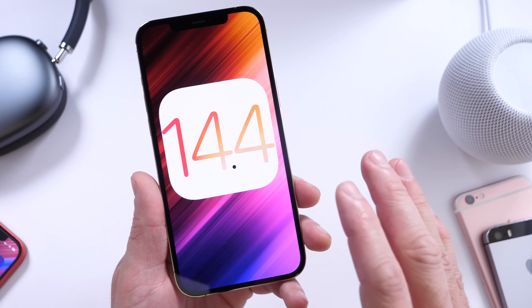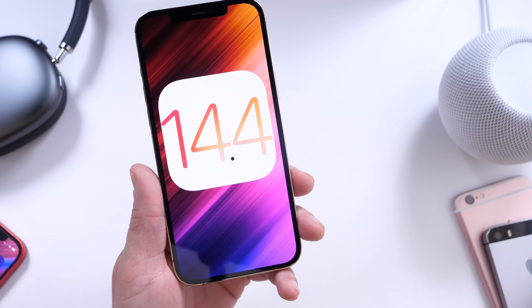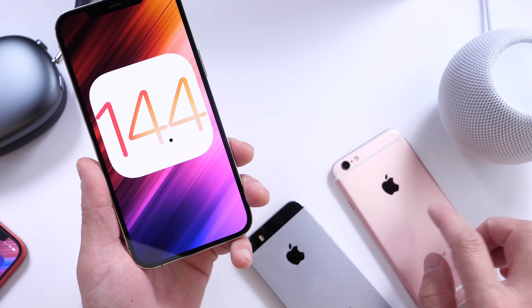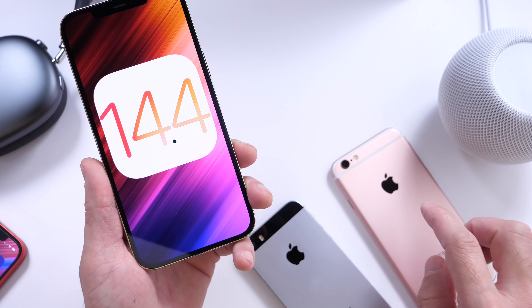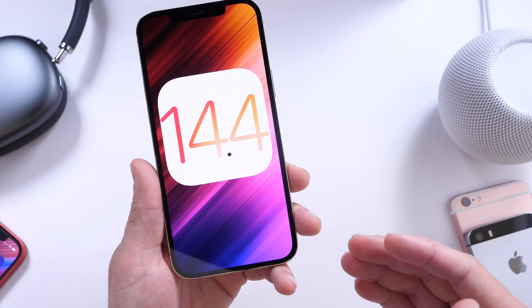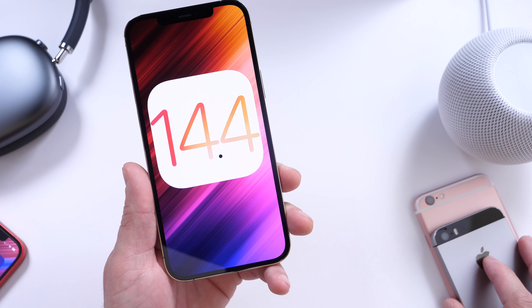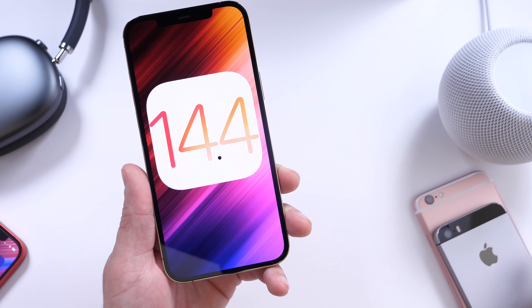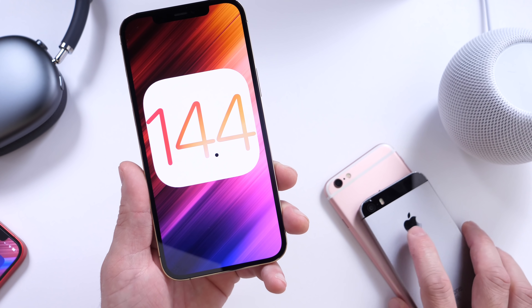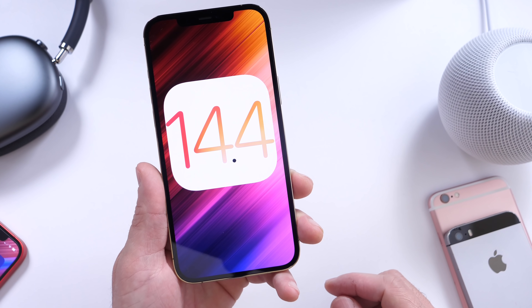Now, one thing first: the build number for today's iOS 14.4 is the same as the release candidate. You may remember me talking about issues with battery on iPhone SE first gen, iPhone 6s, 6s Plus, 7, and 7 Plus, where the battery is just absolutely horrible. The same build number applies today, so unfortunately I don't see anything being addressed with this software in terms of battery for older devices — that's really bad news for older device owners.